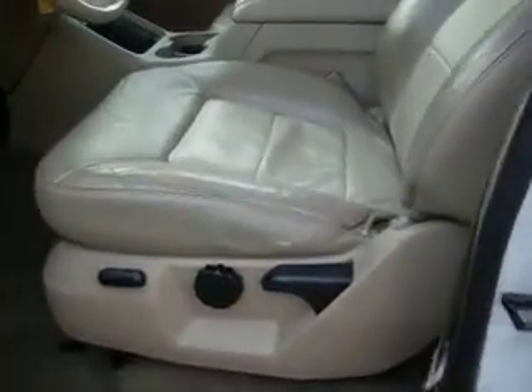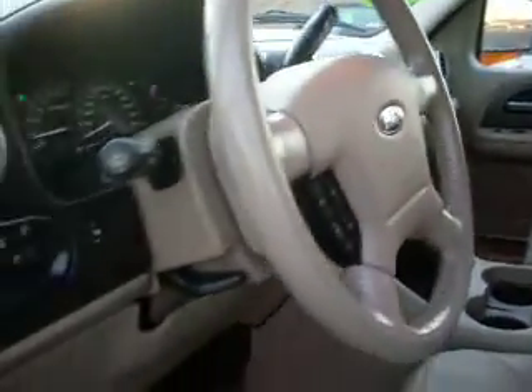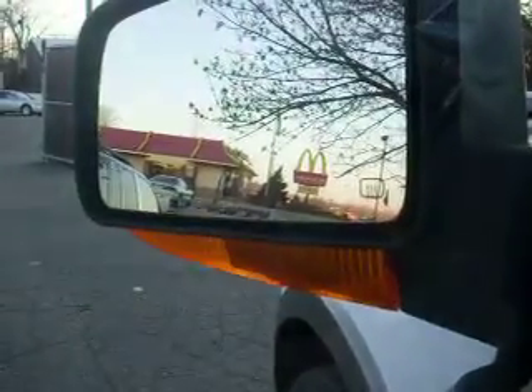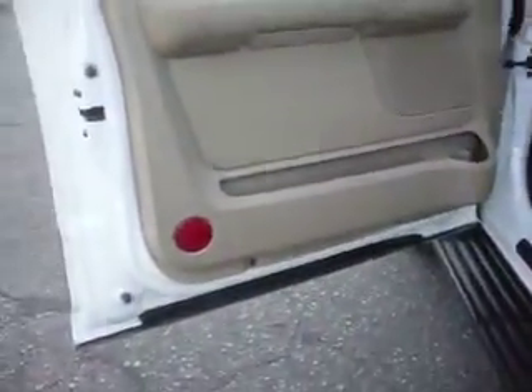Keyless remote entry. Leather-powered driver seat — you can see the leather is in great shape. Adjustable foot pedals, memory seats, power mirrors, and the mirrors are heated.